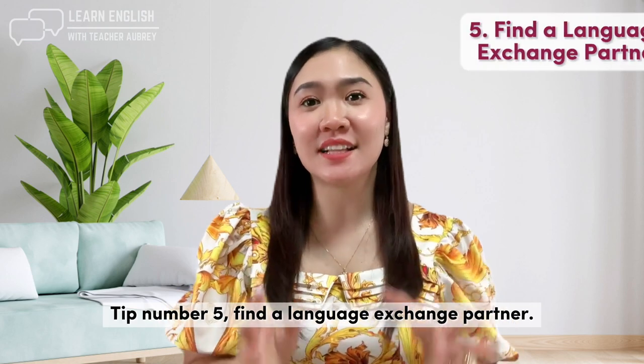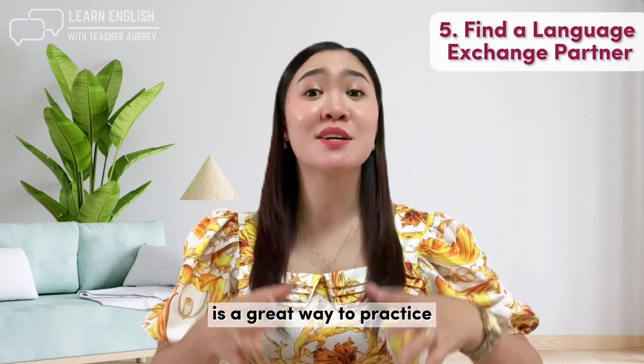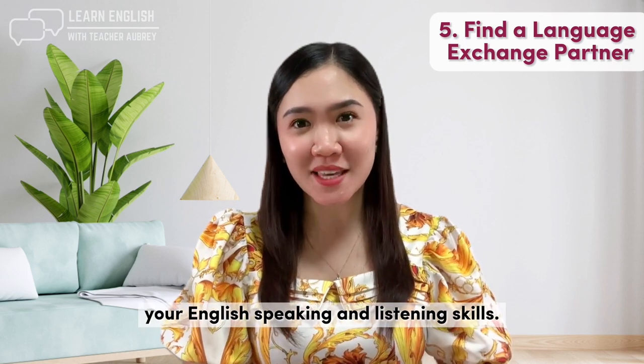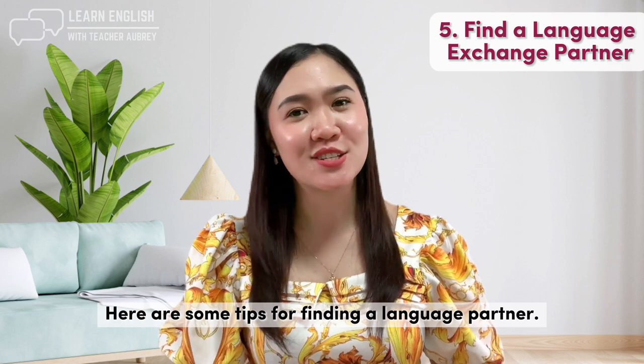Tip number five: find a language exchange partner. Finding a language exchange partner is a great way to practice your English speaking and listening skills. Here are some tips for finding a language partner.